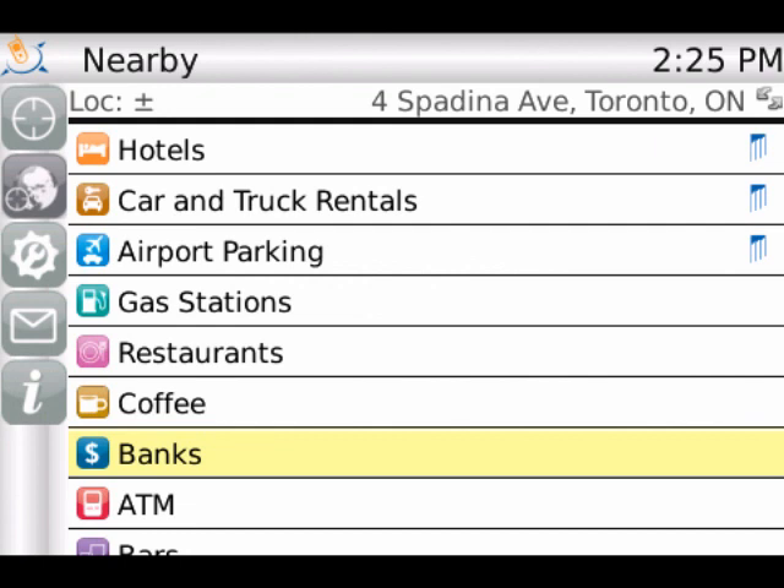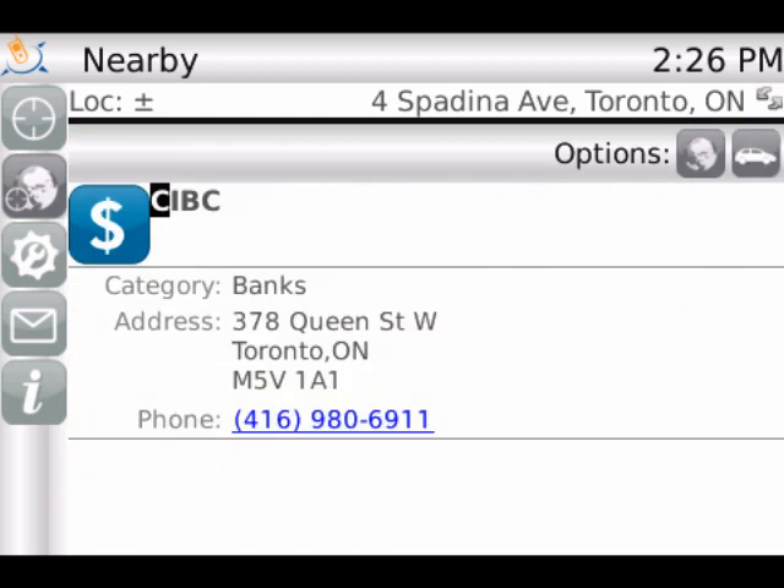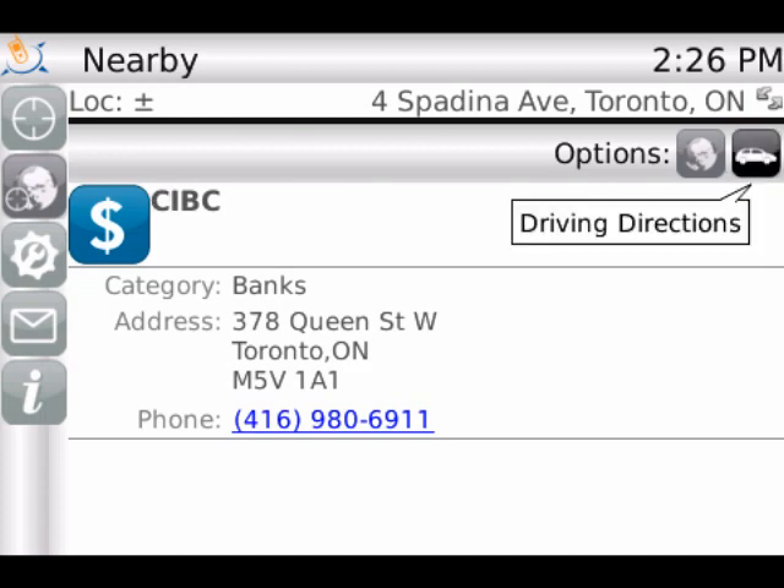Maya and Eugene decide they want to get lunch at a local place. They find a restaurant that looks pleasing and use the driving directions feature to find their way. On the way to lunch, Maya realizes that she has no cash and she uses BT Sidekick to search for nearby banks. After taking out the cash, they recalculate directions and head out to lunch.